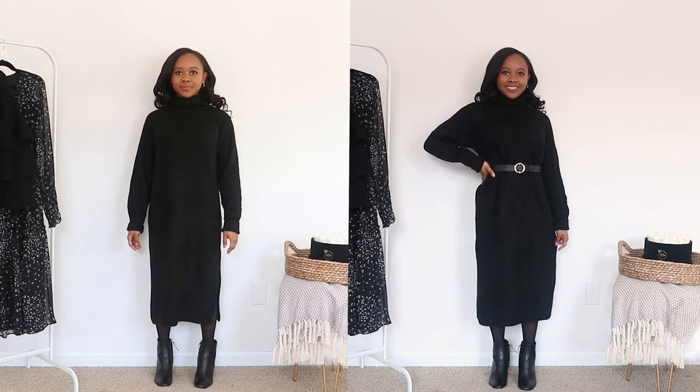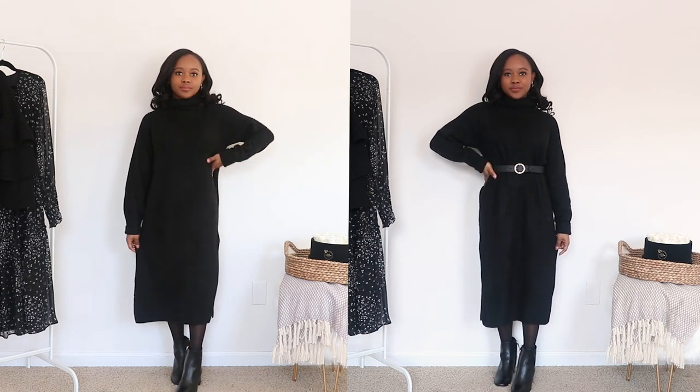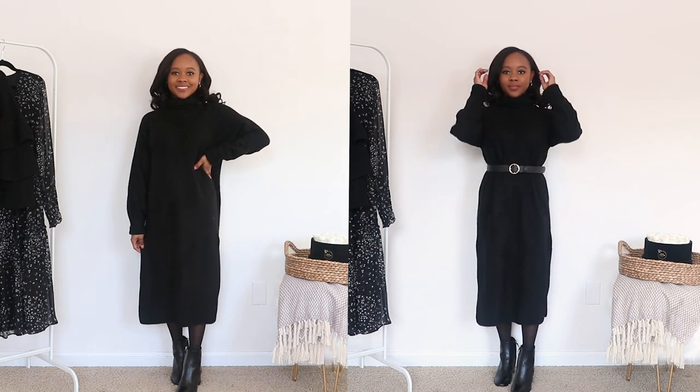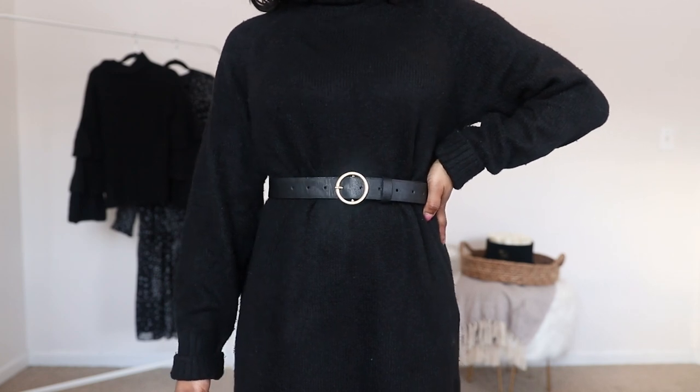I also love to wear my belts with my sweater dresses. I have this sweater dress from H&M that doesn't have that cute little A-line style, but it's still very comfortable and practical. What I like to do is just have a belt cinched in at the waist, and it really helps elevate the entire look.